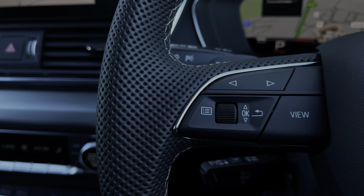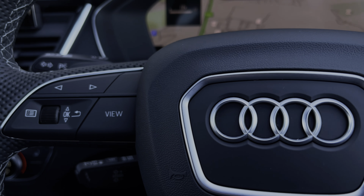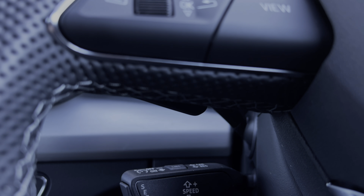The buttons located on the steering wheel keep many of the commonly used functions right at the driver's fingertips so you can easily keep your attention on the road ahead. This car also benefits from the cruise control system with the cruise control stalk, which is perfect for those longer motorway journeys.